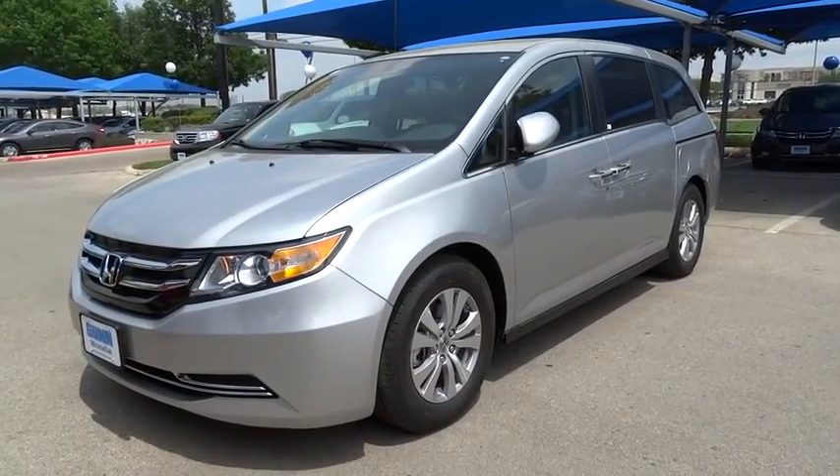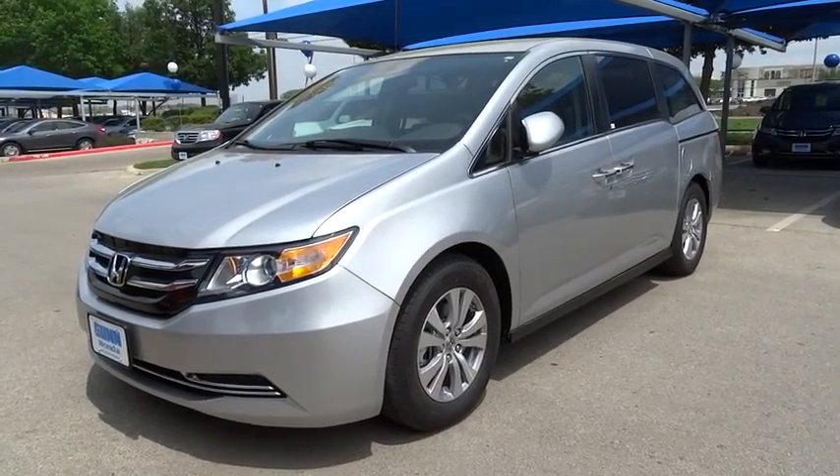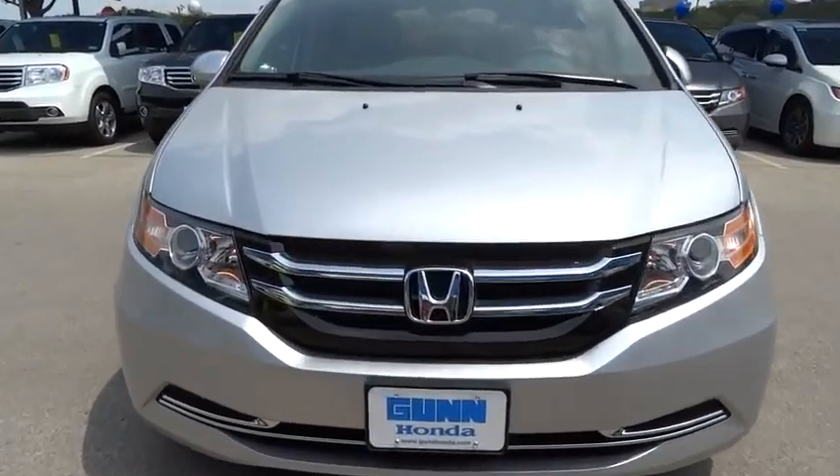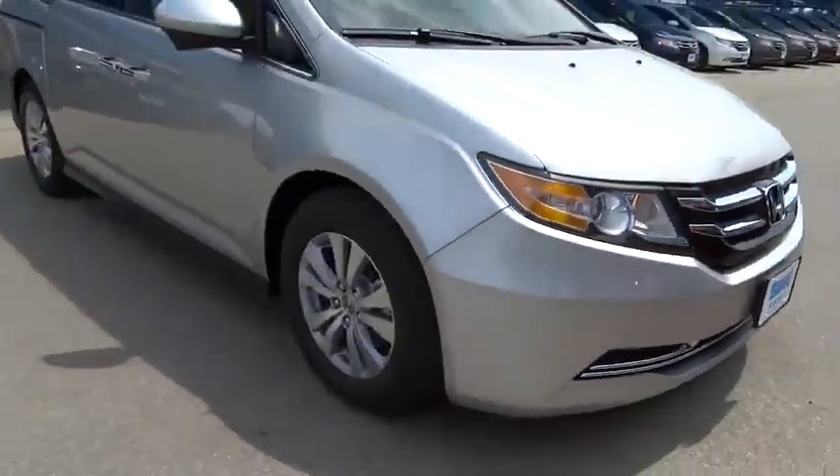The 2015 Odyssey. The Honda Odyssey is a showcase of distinguished style, captivating technology, and advanced safety features. A must for all families, and is priced below $35,000.